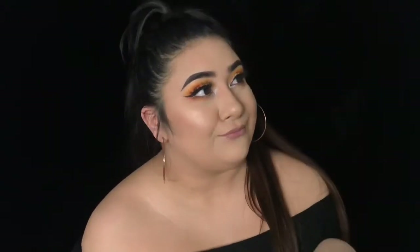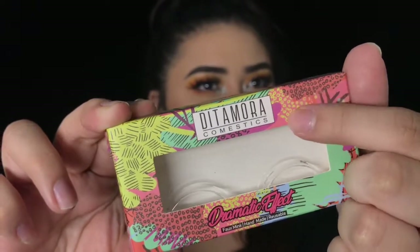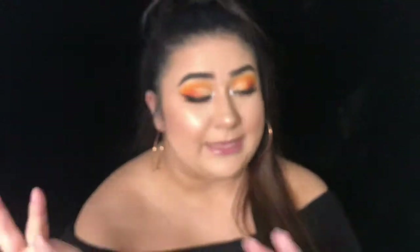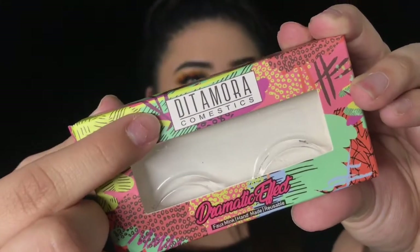So without further ado, let's get into the new collection. I do have the lashes in my lash case — I'll put that video on the screen, a little self-promo on how to make this lash case and carry all your lashes in a really convenient, compact way. The lashes do come in this casing right here — it just says Didamora Cosmetics on it. On the top it just says Didamora Cosmetics right there.